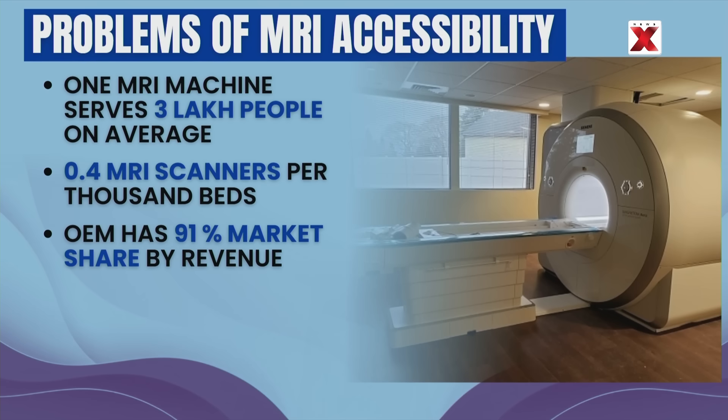Look at this statistic. India has fewer than 5,000 MRI machines serving more than 1.4 billion people, meaning each MRI machine serves about 3 lakh people on average. This means there are only 0.4 MRI scanners per thousand beds, with most access restricted to tier 1 cities. This gap is due to the high costs of foreign-manufactured medical equipment.